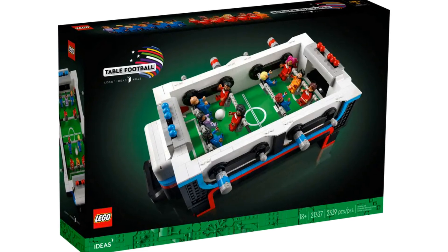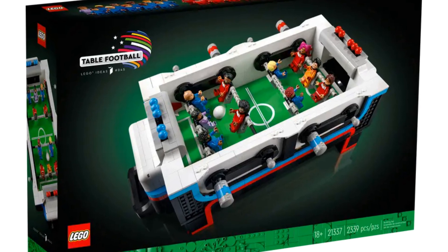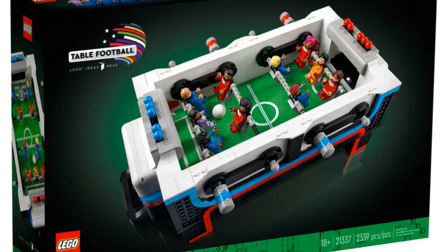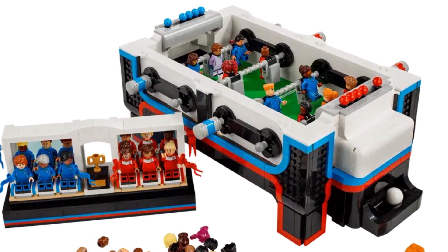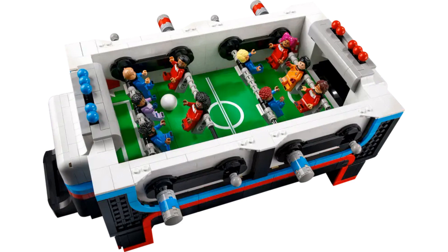The next LEGO Ideas set retiring before the end of the year is the Table Football set. This set has an impressive 2,339 pieces and includes 22 minifigures — 11 for each team. The game supports five players per team: two strikers, two defenders, and a goalkeeper. It's a fully functional table football set with color-coded knobs to control each team and slidable knobs to keep score.